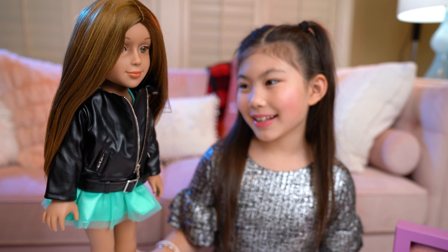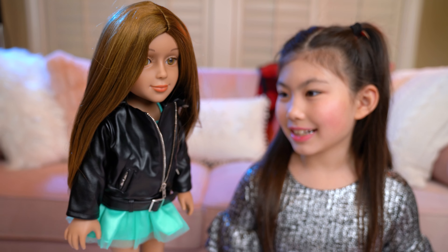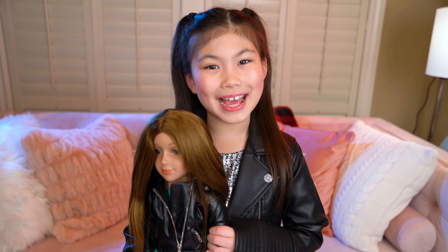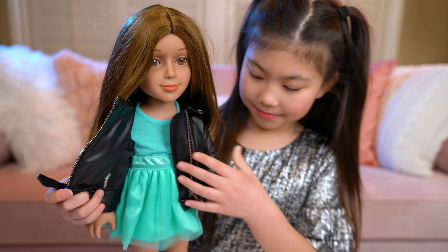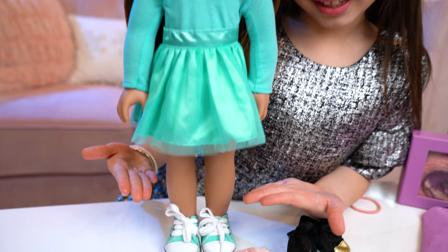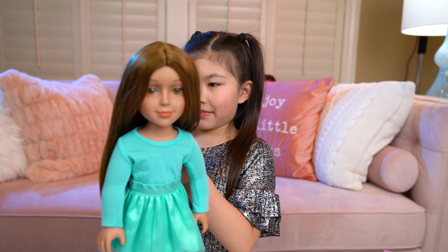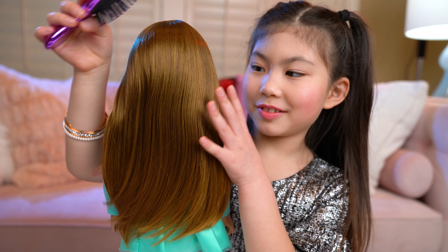I love her hair. Wow, I love your leopard jacket — I have one exactly just like that. Check it out, we're matching! Let's see her dress. Wow, she's so pretty and her shoes match her dress. My favorite part is she can brush and style her hair. Her hair is so pretty and soft.